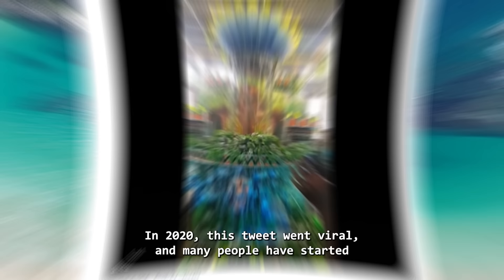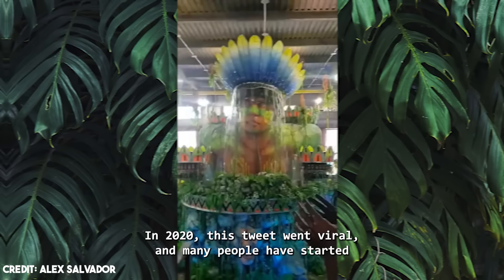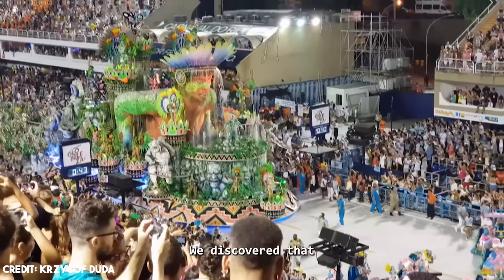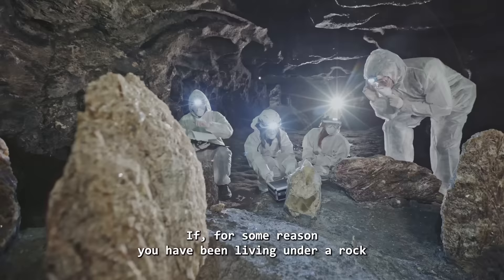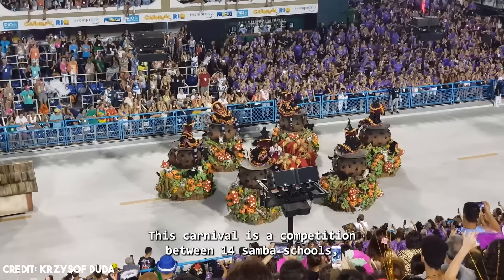Number 8: Rainforest Float, Rio de Janeiro. In 2020, a tweet went viral and many people started wondering about this animatronic — what is it, what will it be used for, and who made it? Here at FastPassFacts, we couldn't just leave these doubts unanswered. We discovered that this mechanical sculpture came from Brazil. Brazil is world-renowned for its carnival in Rio de Janeiro — if you don't know what we're talking about, imagine Mardi Gras on steroids.